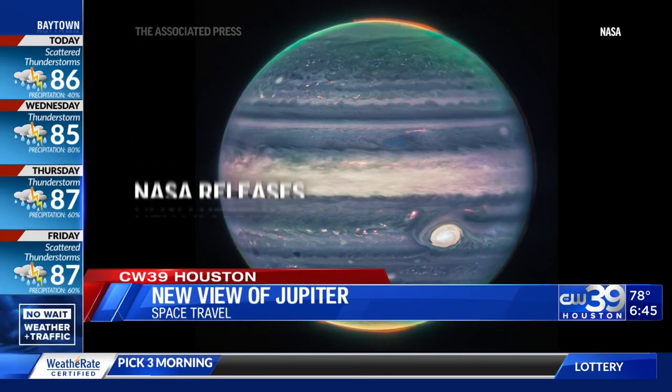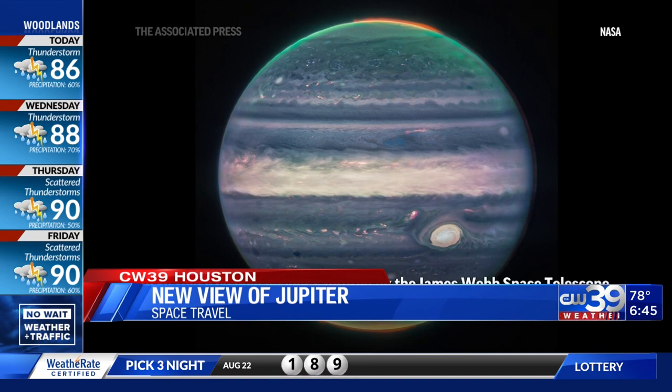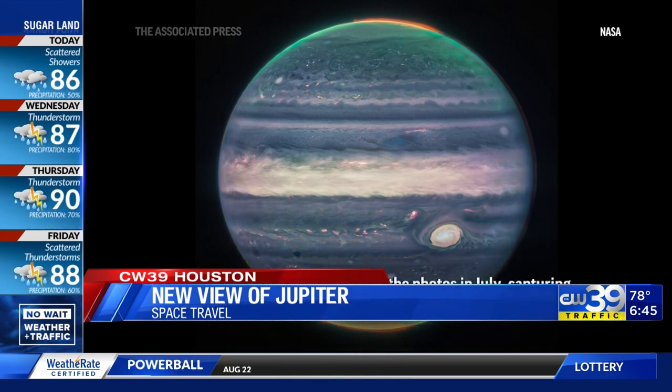James Webb Space Telescope showing this. This is Jupiter — its northern and southern lights like it's never been seen before. These are the clearest and most precise images ever taken of the planet, showing what looks like weather, giant storms, powerful winds, and auroras in extreme temperature and pressure conditions.